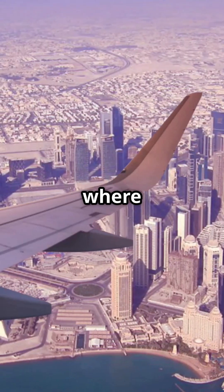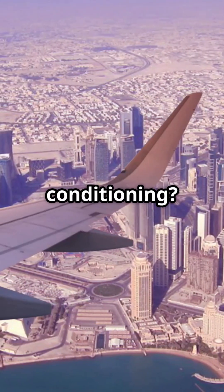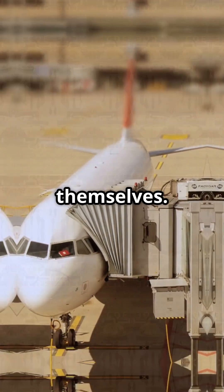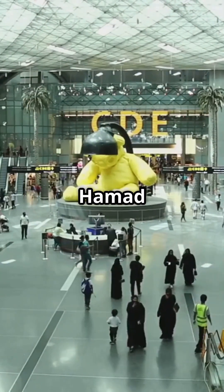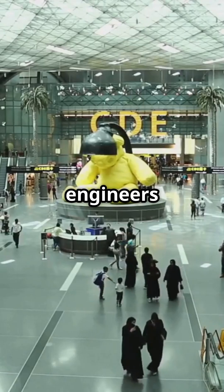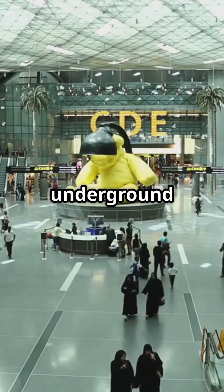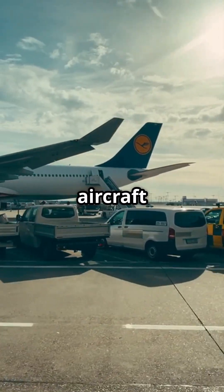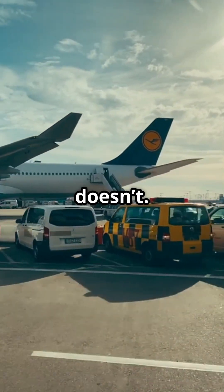What if I told you there's an airport where even the planes get air conditioning? Not the terminal — the aircraft themselves. Welcome to Doha's Hamad International, where engineers literally cool jets from underground to survive 50-degree desert heat. While most airports leave parked aircraft baking in the sun, Hamad doesn't.